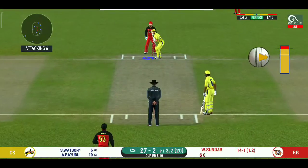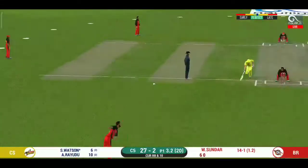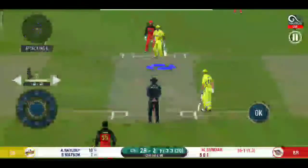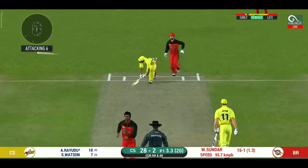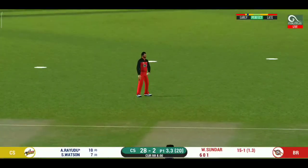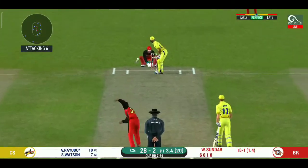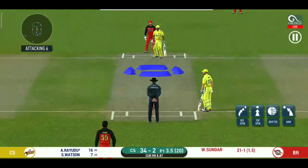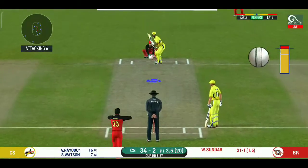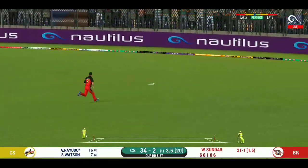There is a fielder at cover. Nudges it for a single. The bowler is bowling from his favorite end. He is unlucky there and once again hits straight to the fielder — the captain has been good with the field placement. Well, he has got the license to go here. Crowd is going crazy. Splendid shot and it flies to the boundary for four.